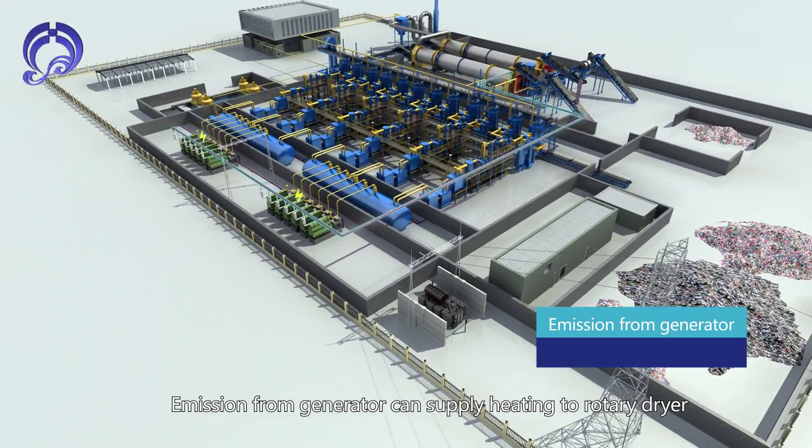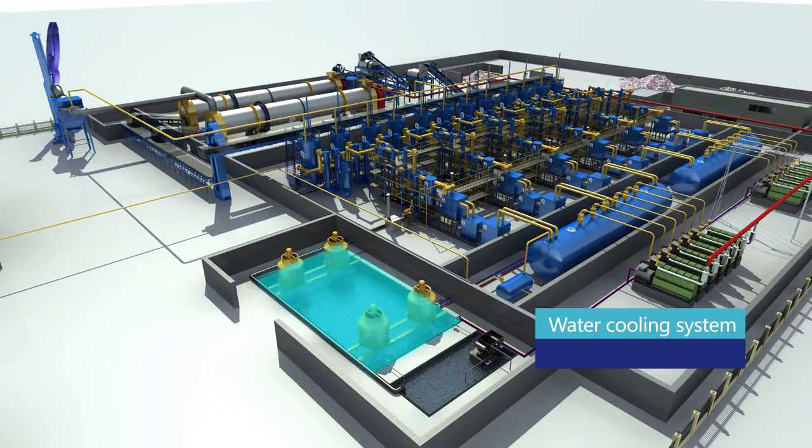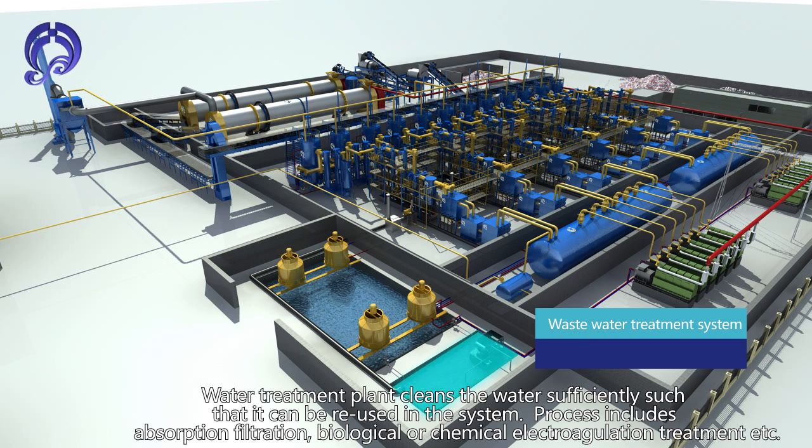Emissions from the generator supply heating to the rotary dryer. The water treatment system cleans water sufficiently so it can be reused in the system. The process includes absorption, filtration, biological or chemical electrocoagulation treatment, and other methods.